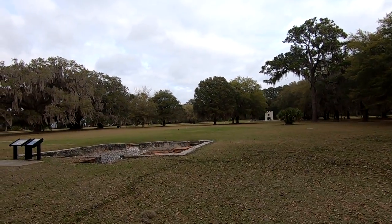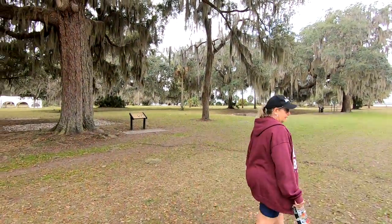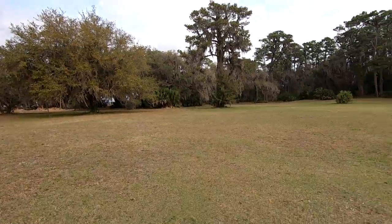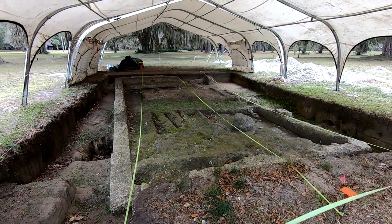After Britain and Spain signed a treaty in the late 1700s, the fort was abandoned and this town slowly died. But under this land there's still history to be discovered — this site is still an active archaeological site and they're still digging, looking for artifacts and foundations.